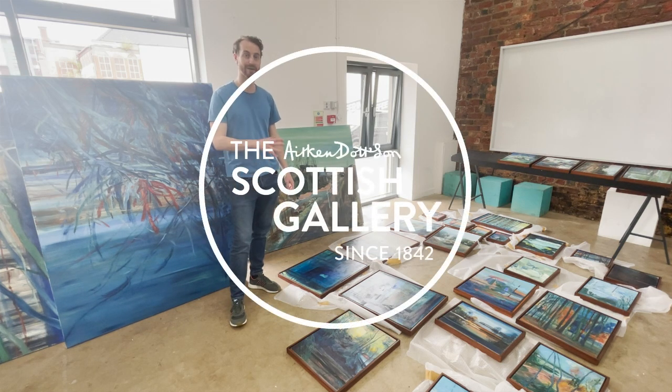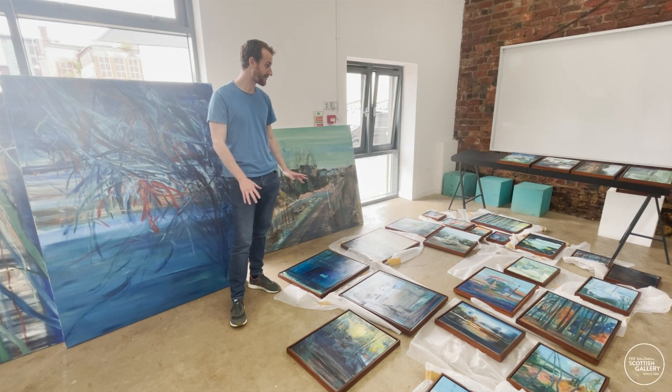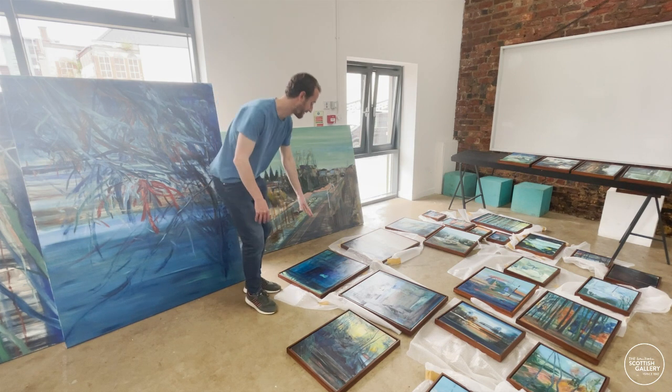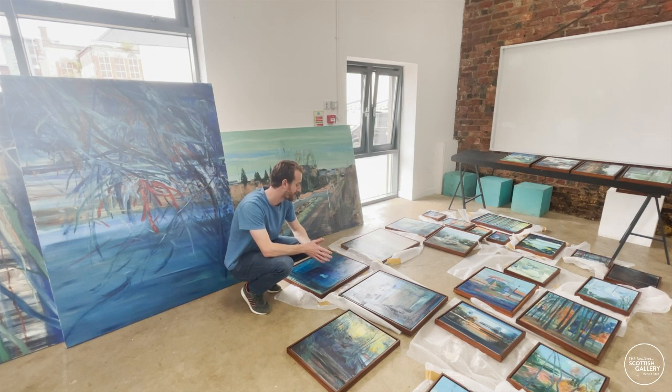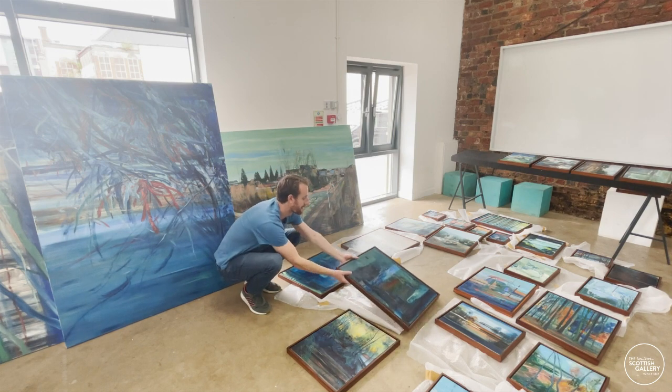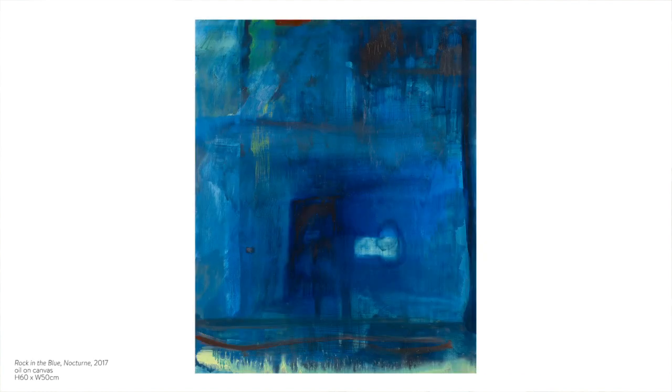As I was saying earlier, most of the work is figurative, but there are a few exceptions. We have these two works, and these are of Greece, from a few years ago now. This one's actually an urban scene as well, and it came from a memory of my first night in Greece, in Athens.